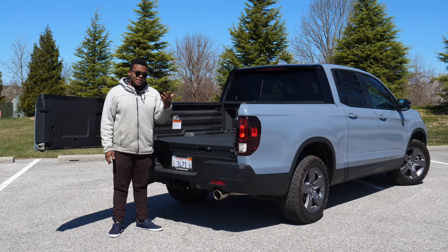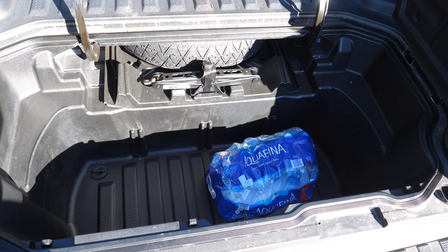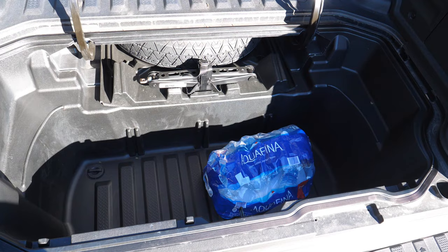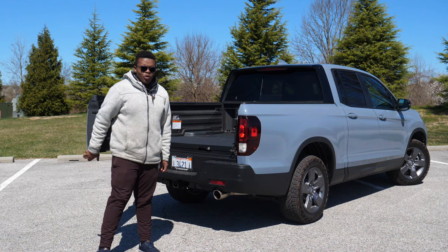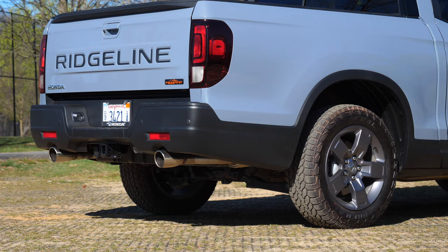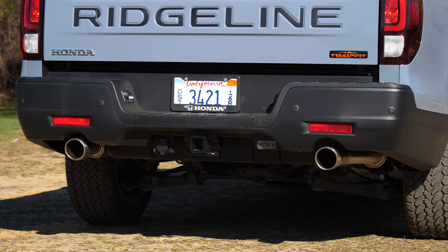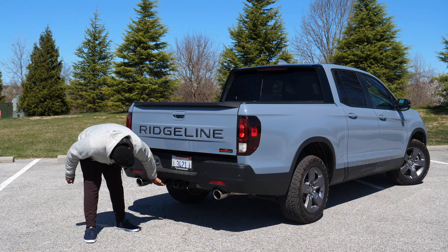What makes me forget about that is the built-in trunk inside the bed of the Ridgeline. Both this one and the first gen have it. There's a drain in the bottom and about seven cubic feet of volume — you could actually fit a person in here. The donut spare tire is also stored inside this compartment. The Ridgeline can tow up to 5,000 pounds, and this one does have the optional transmission cooler, so it'll be pretty robust. There's also a seven-pin trailer harness.